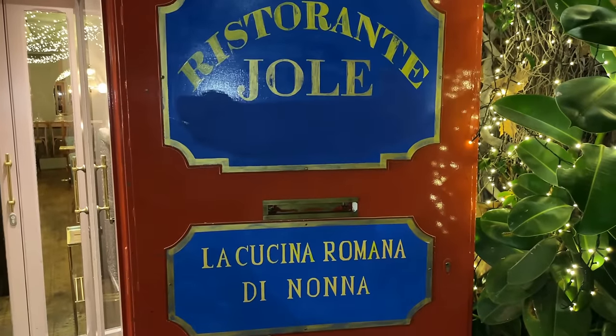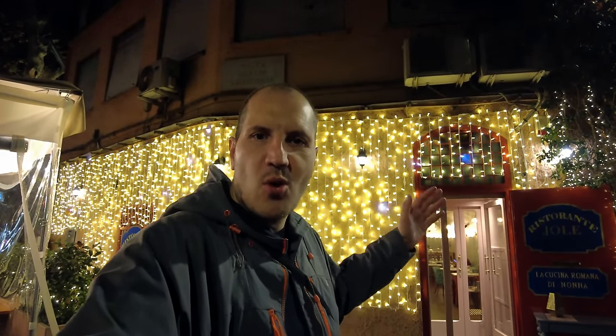Here I am in front of Ristorante Jole, La Cucina Romana di Nonna, which means grandma's kitchen or food from grandma's kitchen. This restaurant is famous for authentic Roman food. So let's go.